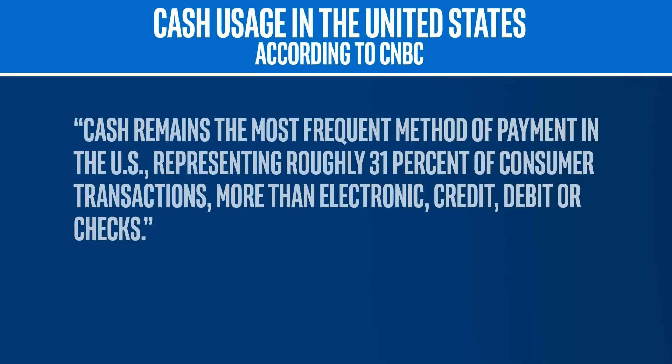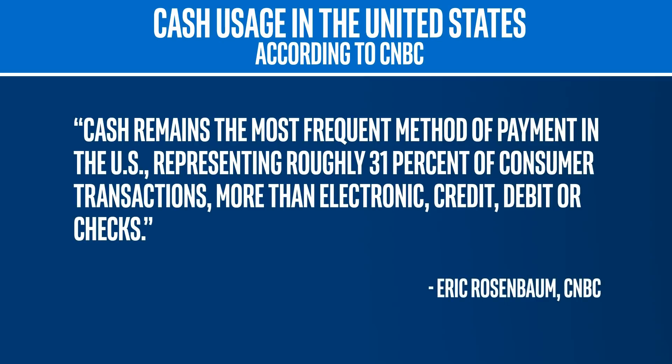He makes the point that popular financial management apps leave big gaps in analyzing your spending. This is because a lot of people use cash and it's not captured in online data. In 2018, according to CNBC, cash is the most widely used form of payment in the US, beating out credit cards, checks, and all other forms of payment.